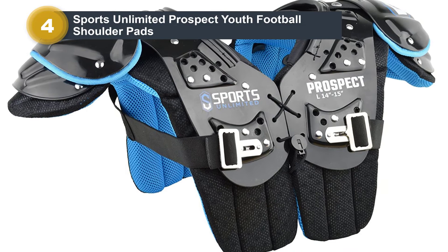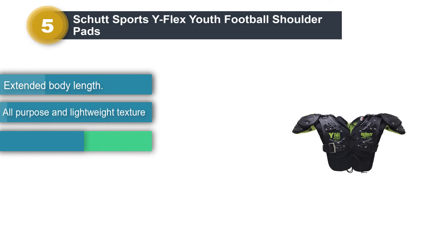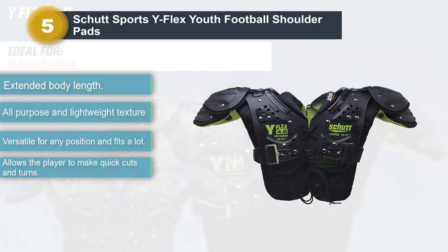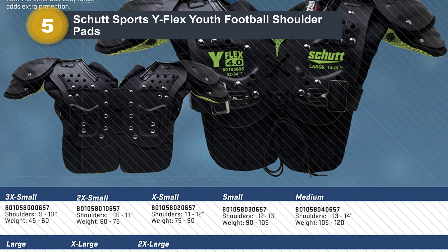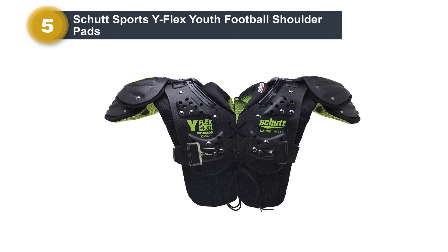Number 5: Schutt Sports Y-Flex Youth Football Shoulder Pads. Schutt has been well regarded for their top-quality shoulder pads and is one of the leading brands on the market today. This particular Schutt Sports Y-Flex 4.0 shoulder pad is versatile and can be found in a variety of sizes for every player. It is known to provide maximum protection while keeping weight to a minimum. The protective area is mostly on the inside, with mesh used to cover the inner foam padding. Since it uses dual-density padding, you don't need to worry about its shock absorption. It can also absorb blows from various angles to ensure the body is effectively protected.